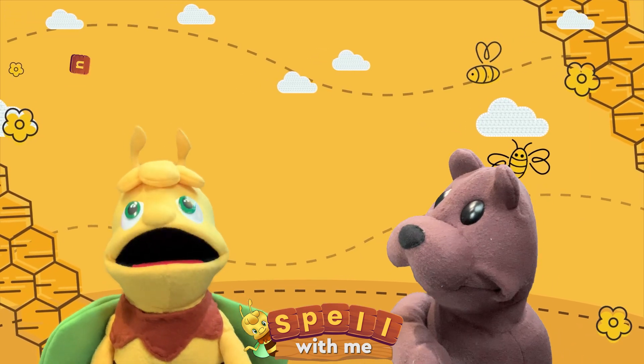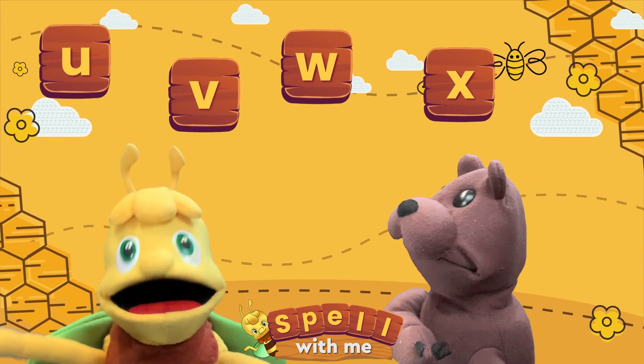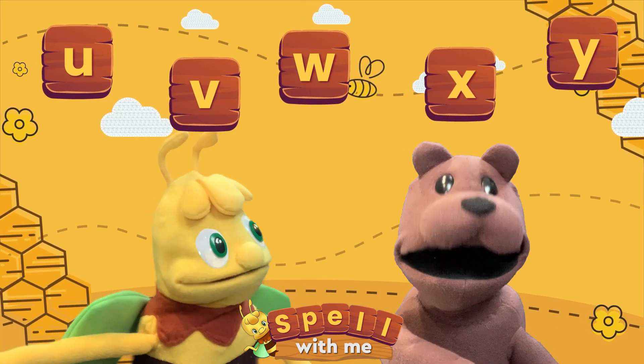We are going to try and find all the letters A, B, W, X, and Y in the alphabet. Are you ready, Bear? Yay, I'm ready.